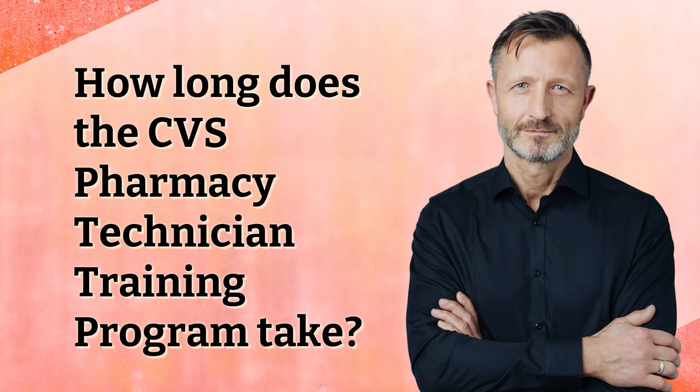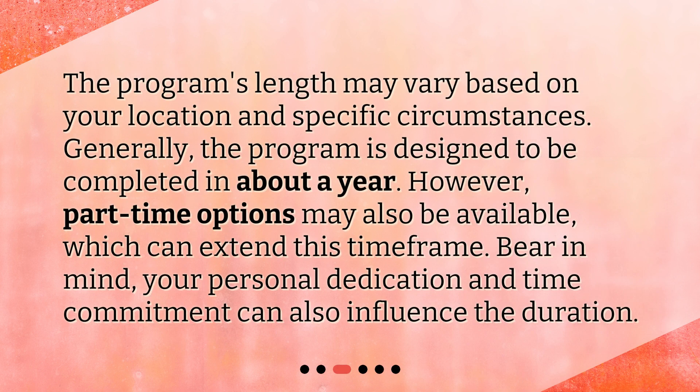How long does the CVS Pharmacy Technician Training Program take? The program's length may vary based on your location and specific circumstances. Generally, the program is designed to be completed in about a year. However, part-time options may also be available, which can extend this time frame. Bear in mind, your personal dedication and time commitment can also influence the duration.